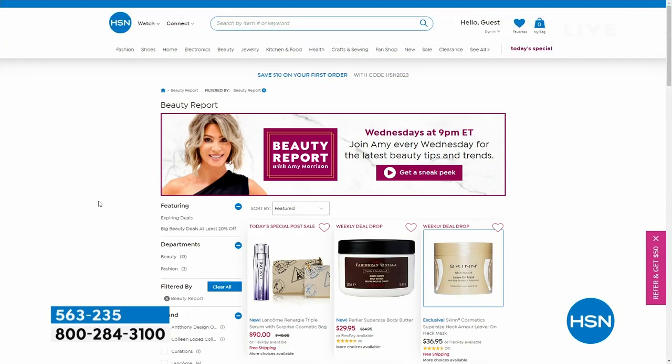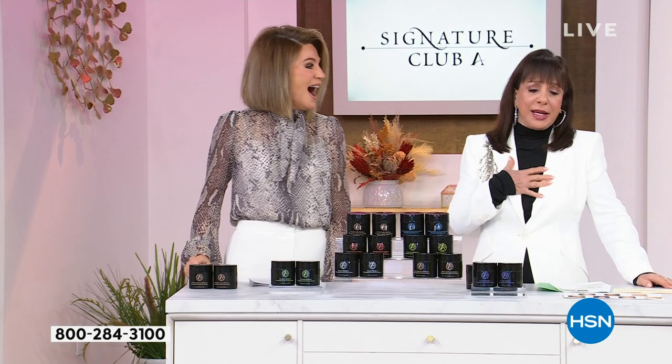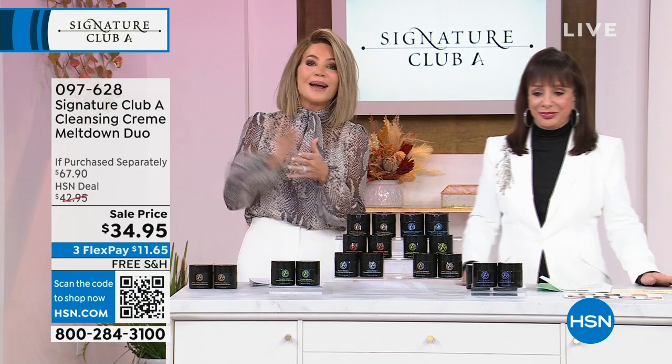Make sure you stop by hsn.com and see my beauty report page — you can see all the great items we had last week. Stop by hsn.com to check it all out. We're now moving on to the iconic Meltdown cleansing cream.